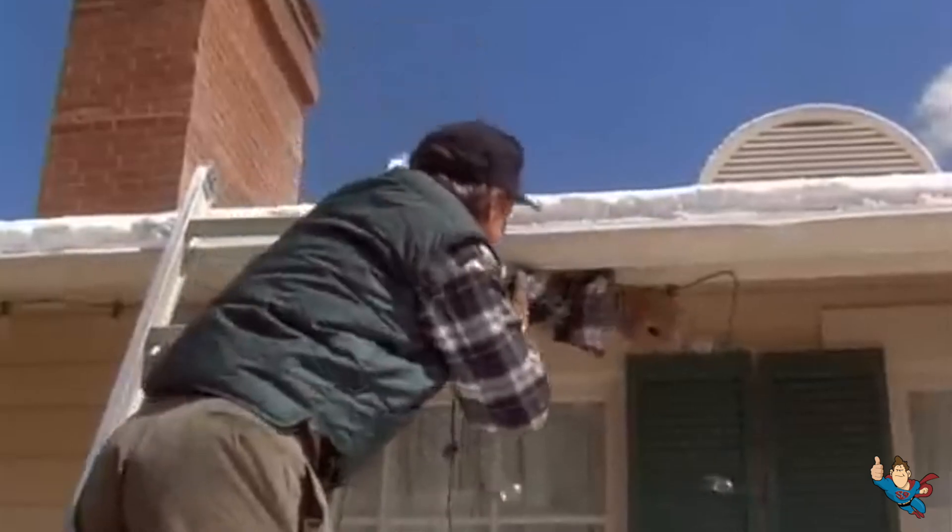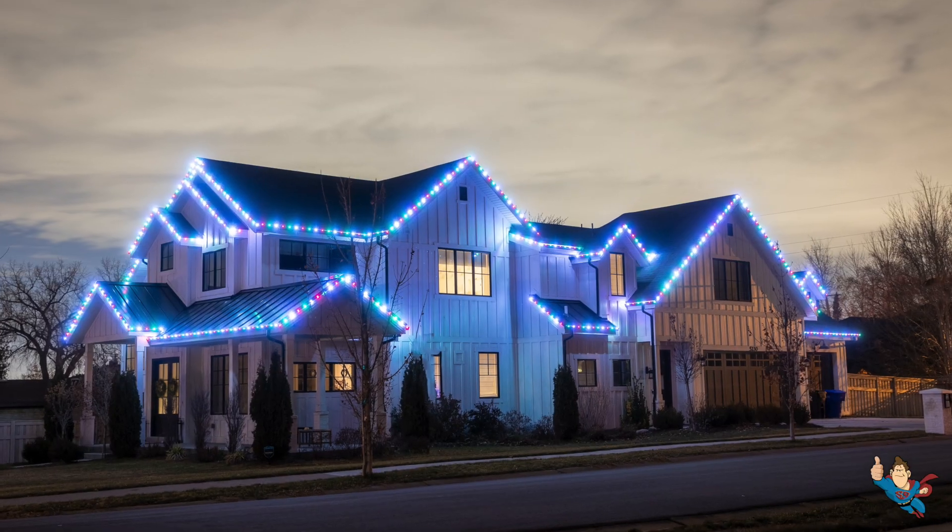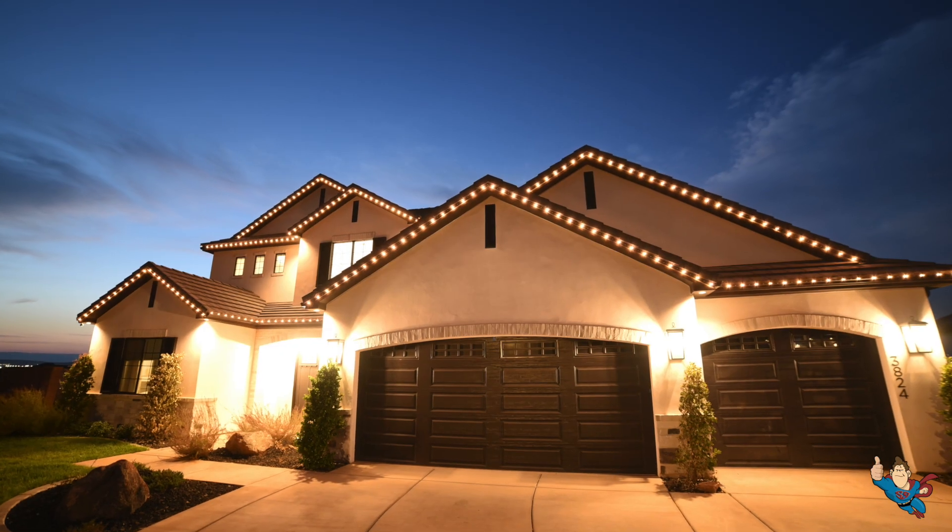Everlights aren't your average holiday lights. They're permanent, which means no more putting up and taking down lights every season. Plus, they're customizable to suit any occasion — whether you're celebrating Christmas, a birthday, or just want to create a welcoming ambiance for your home. Everlight's got you covered.